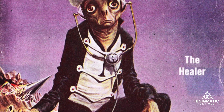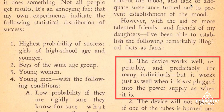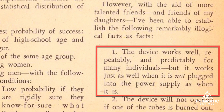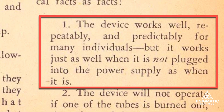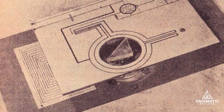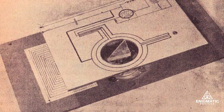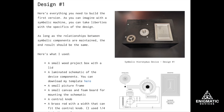After a ton of testing, in the August 1956 edition of Astounding Science Fiction, he had this to say: "The device works well, repeatedly and predictably for many individuals, but it works just as well when it's not plugged into the power supply as when it is." To prove this theory, he created a copy of the device that was entirely symbolic, using nothing but a schematic drawn in India ink to represent the parts of an actual Hieronymus machine. Amazingly, while testing, he saw the same positive results as the real device. Over time, many people have built their own versions of the symbolic Hieronymus machine and have claimed similar success in seeing an effect.